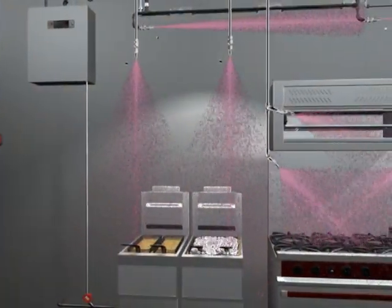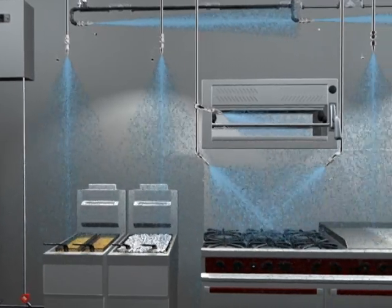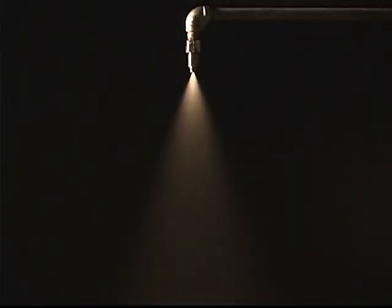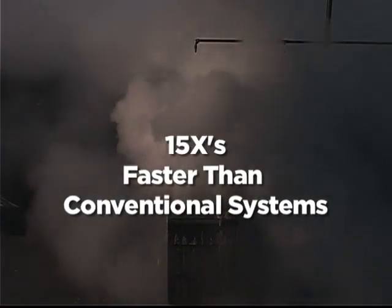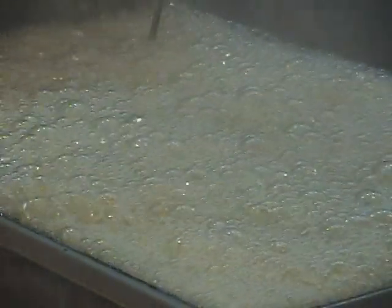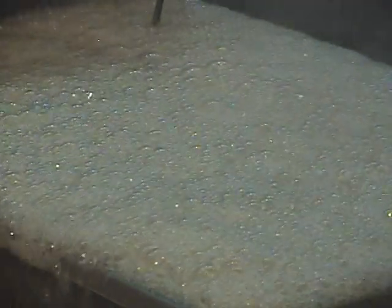Almost immediately, the Piranha system initiates phase two of protection and begins to discharge water, cooling the area and the remaining fuel below the stage at which it can reignite. This takes about one minute, approximately fifteen times faster than conventional wet agent systems. At the same time, water reacts with the PRX water-enhanced agent and increases the thickness of the foam blanket for added protection against fire reflash.